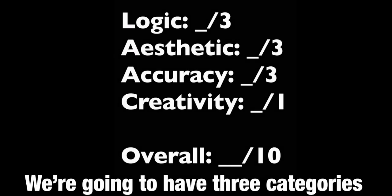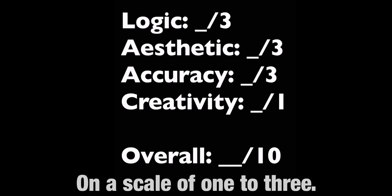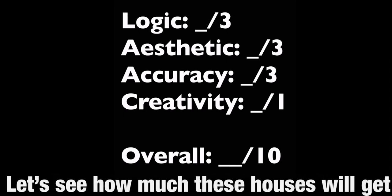We're going to have 3 categories on a scale of 1 to 3, and a bonus point for creativity. Let's see how much these houses will get from 1 to 10.